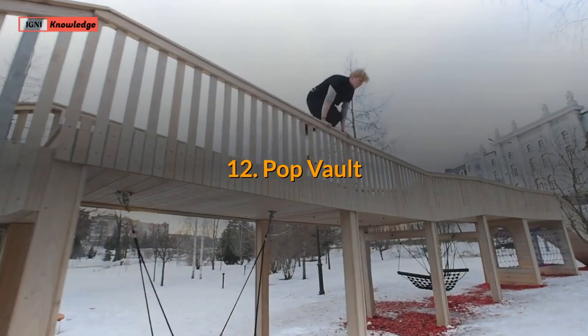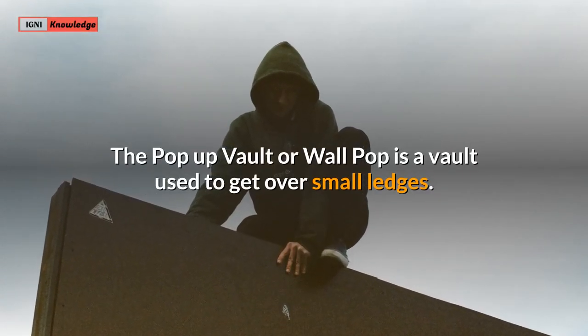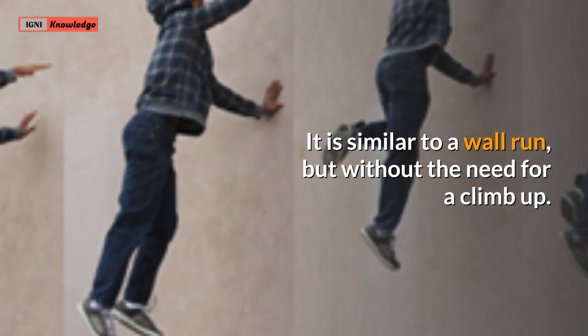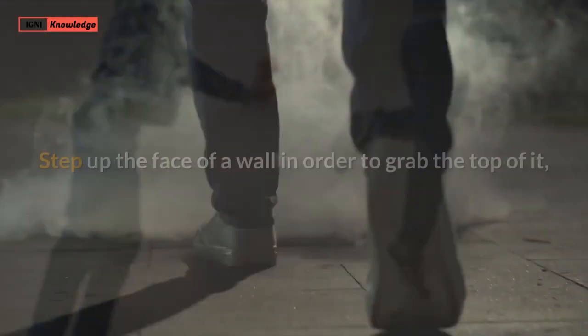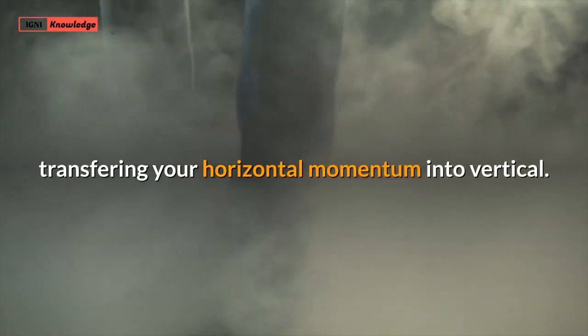12. Pop Vault. The pop vault or wall pop is a vault used to get over small ledgers. It is similar to a wall run, but without the need for a climb up. It is useful for getting over obstacles too high for most vaults while continuing forward momentum. Step up the face of a wall in order to grab the top of it, transferring more horizontal momentum into vertical.